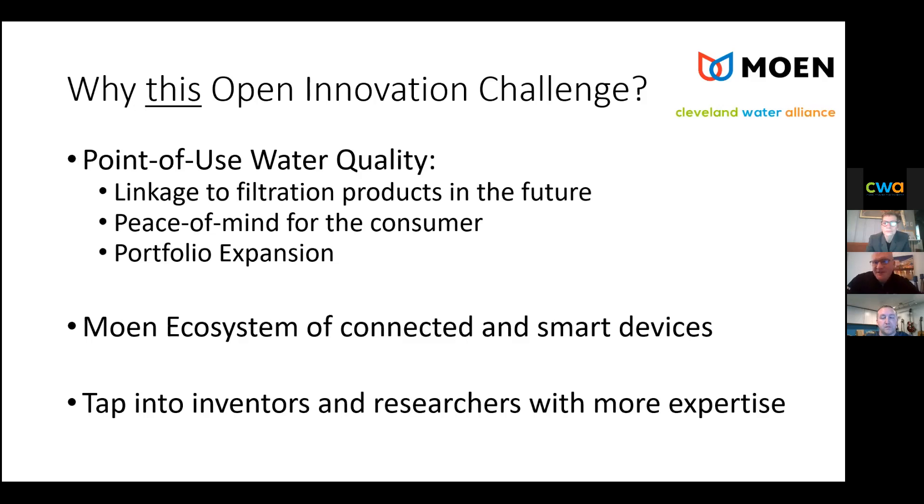Maybe this isn't a surprise — maybe it is — but our team are not the experts here. We want to tap into inventors and researchers just like you, with ideas to amplify our product development and bring these types of products to market. That's ultimately why we're here: to tap into all of you.